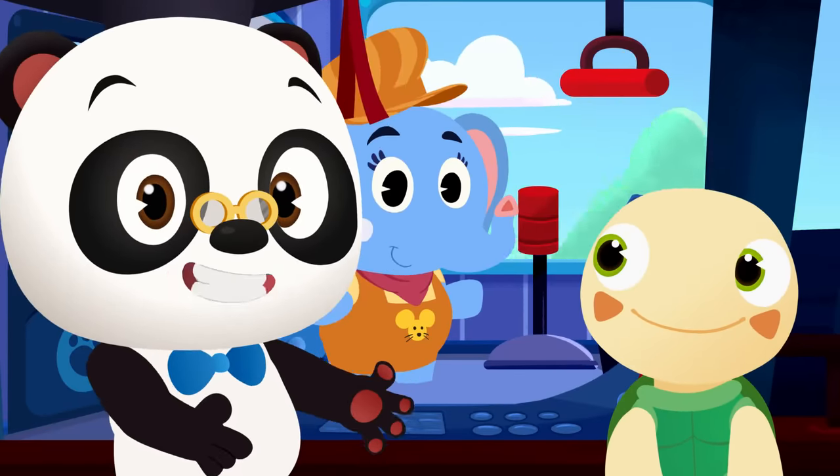No worries, Olette! It's Dr. Panda Toto time! We'll help you reset the clock! What time do we need to reset it to? It is six o'clock! We have to reset the clock to six o'clock! Can you help Olette reset the clock? The big hand shows the minutes, and the small hand shows the hours. When the big hand points to 12 and the small hand points to 1, it means it's one o'clock!